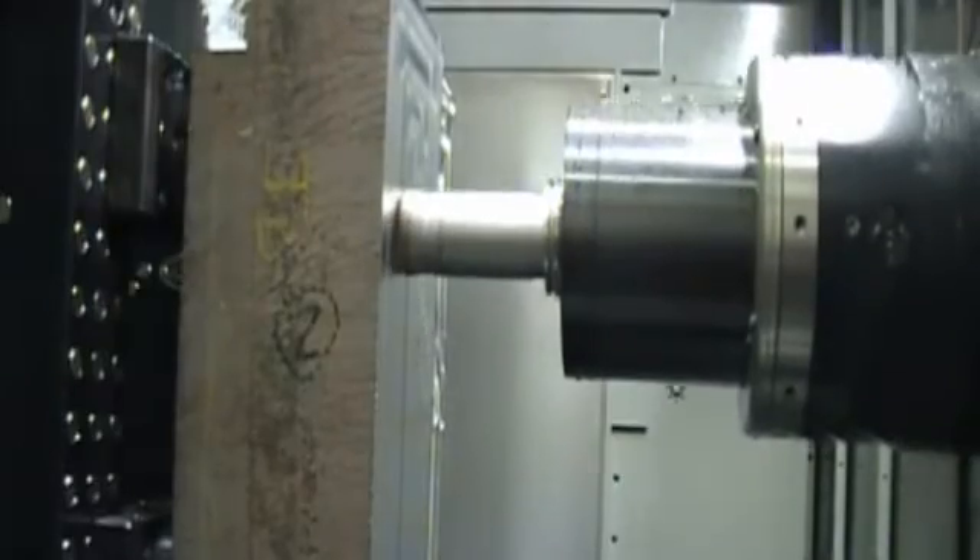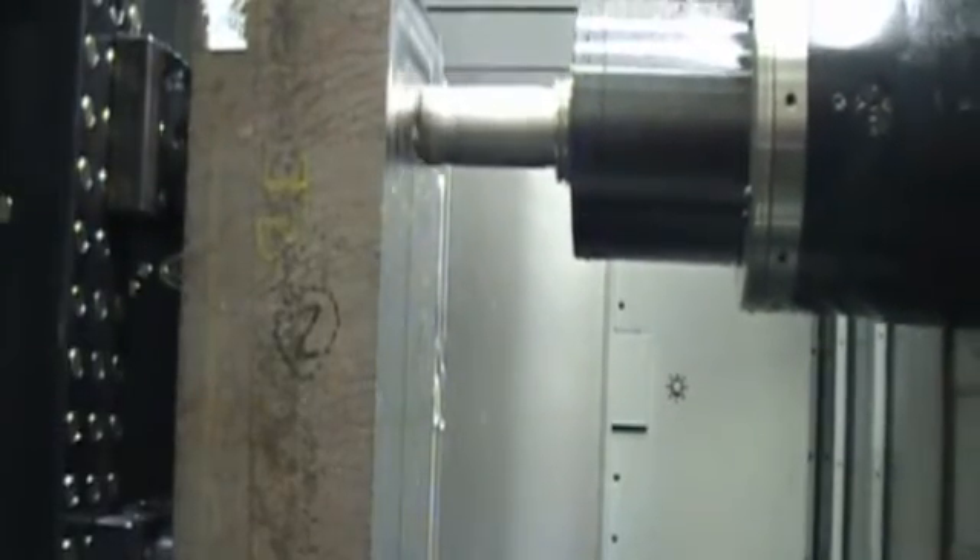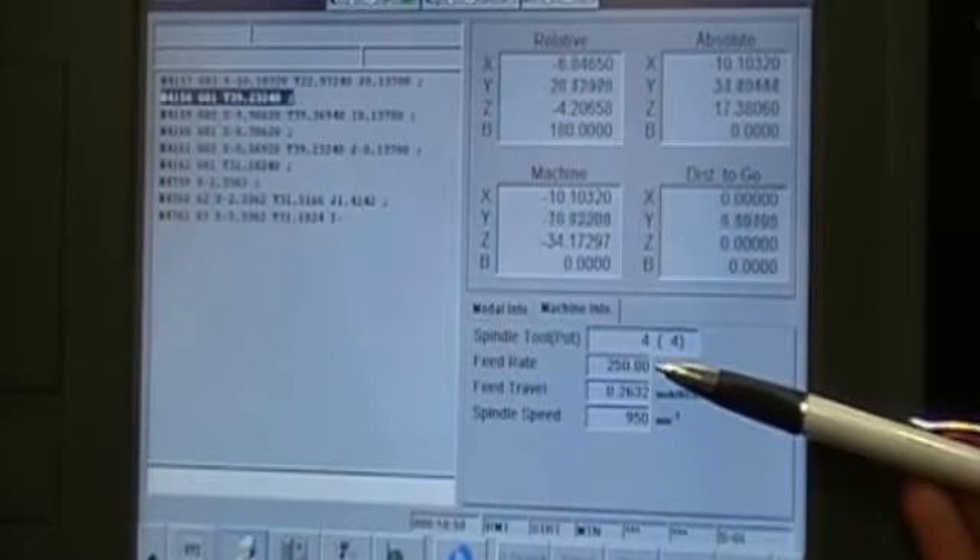That type of cutting is what allows you to be competitive. The idea behind equipment like the Makino is it allows us to build our business and increase our throughput without adding bricks, mortar, and bodies. There are some applications where we're two, three, and even four times faster.